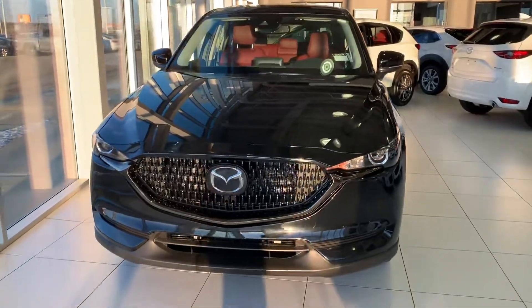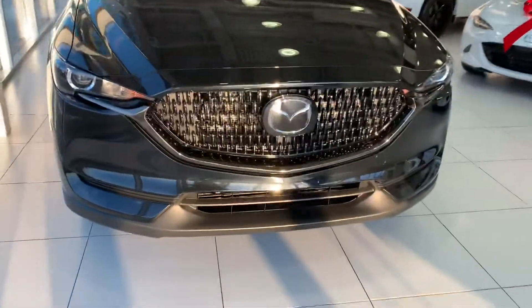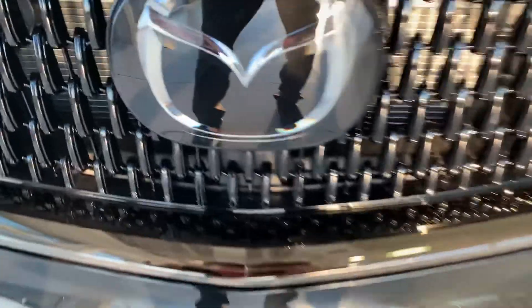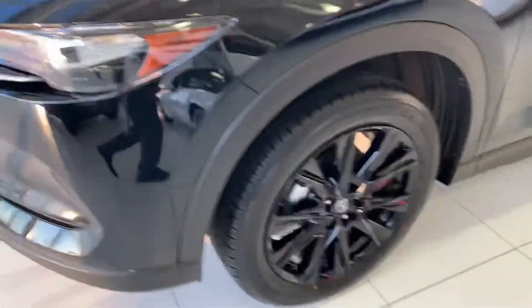Right behind me here is our 2021 Mazda CX-5 Kuro Edition. Look at that beautiful color — jet black Mica — with black finishing instead of chrome finishing all around. You have advanced cruise control sensors behind your front emblem, wraparound LED headlights, black alloy rims, keyless entry, and advanced blind spot monitoring in your mirror.